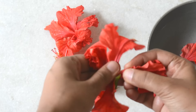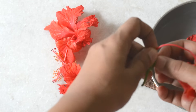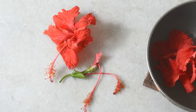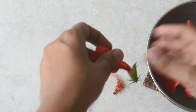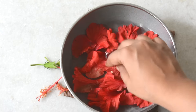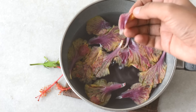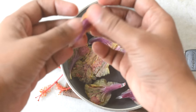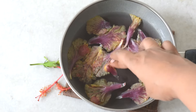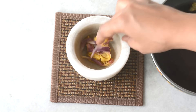Put a glass of water in a pan and add some hibiscus flowers to it. Now bring this to a boil till the colour of the petals change. After cooling it down, grind the flowers and add a few drops of lemon juice, which helps prevent hair loss.